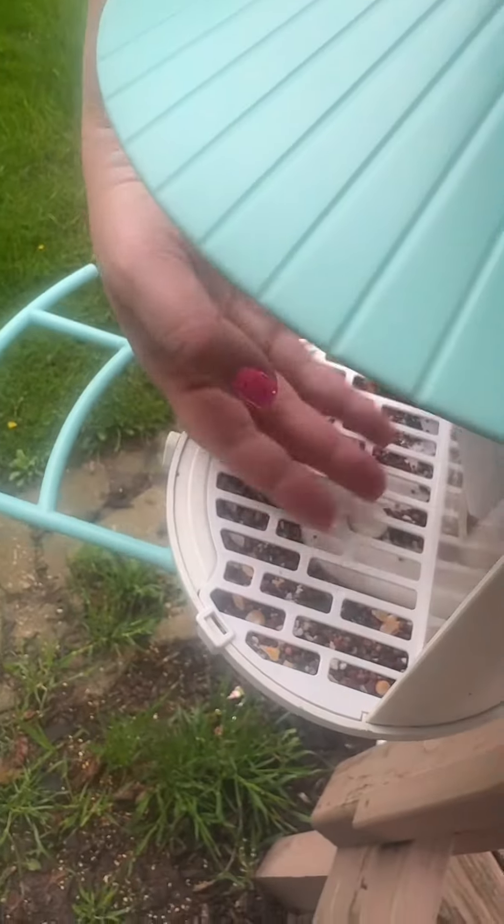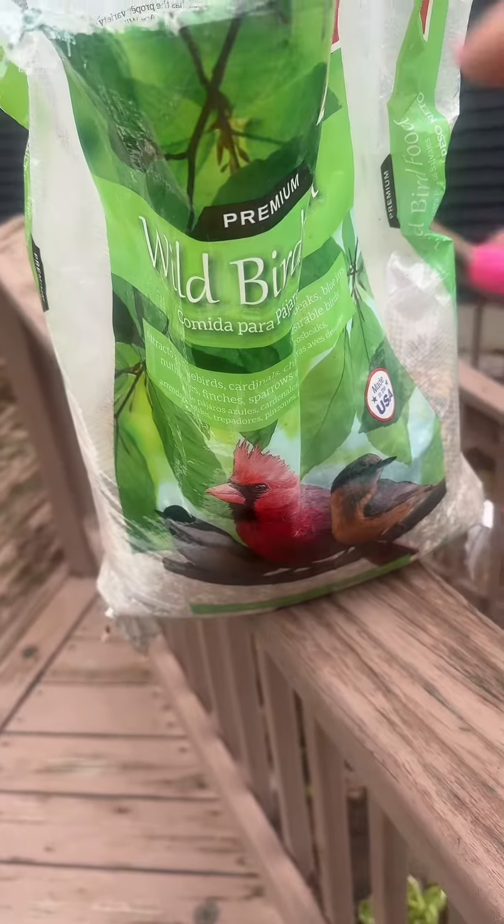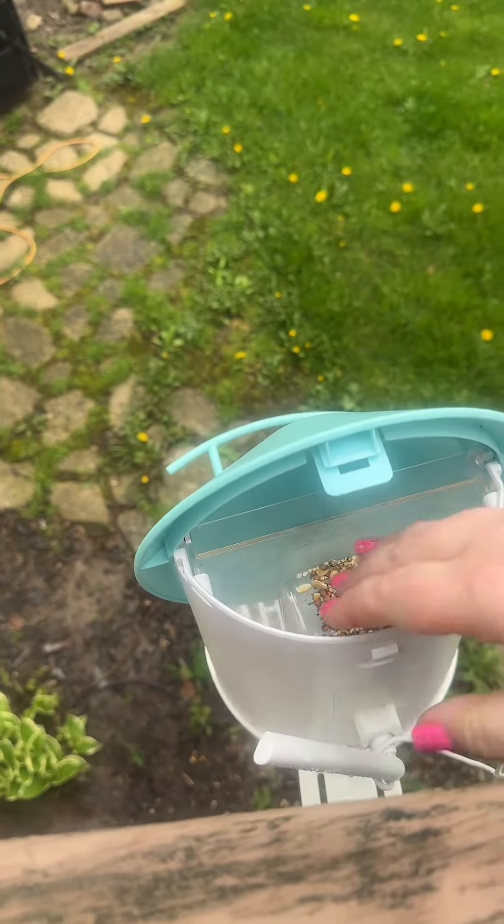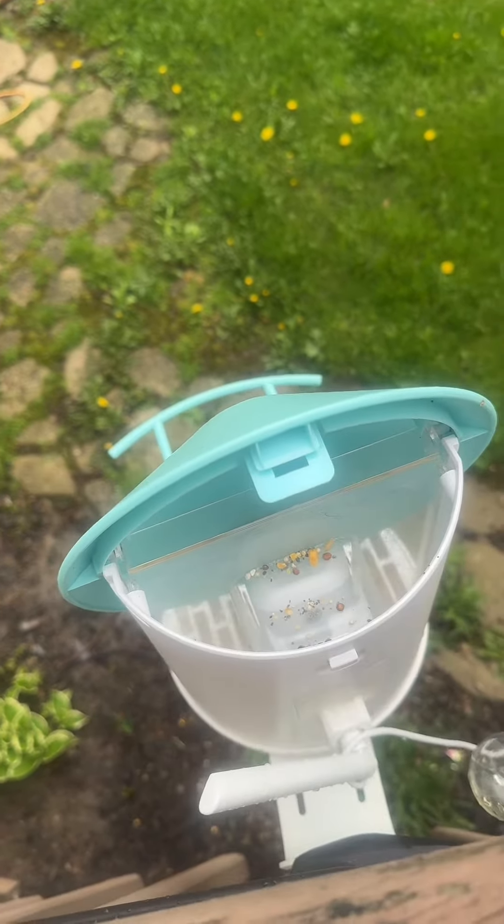I was trying to shove these in but they just flip right there — yep, so this just sits right there so they can't grab it, but the birds can eat it. Let's fill it up. I just use a wild bird feed, there's a little clamp right here, bring that down, and then we can start filling it up.